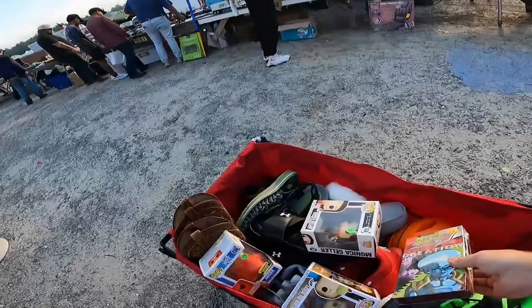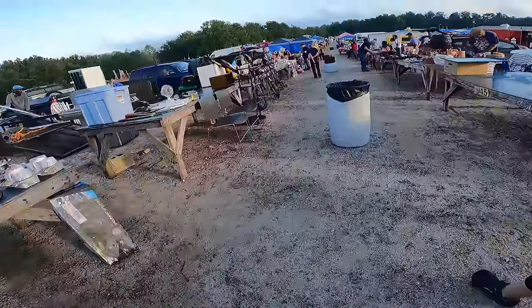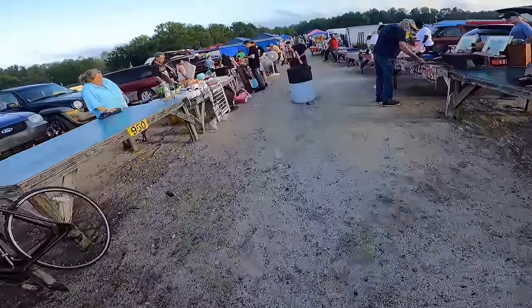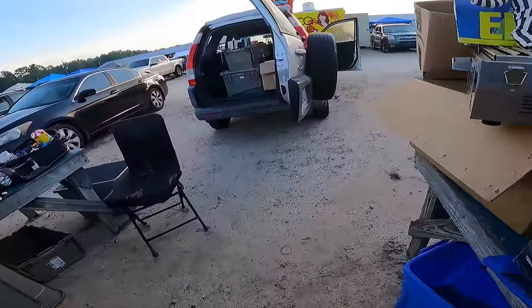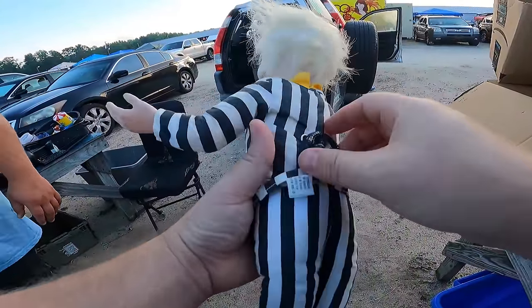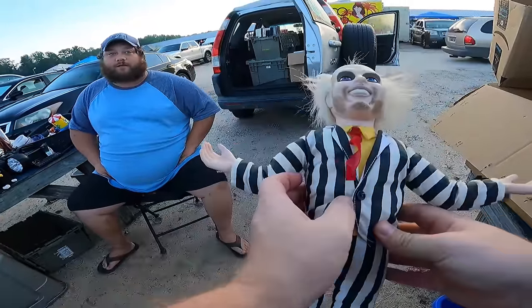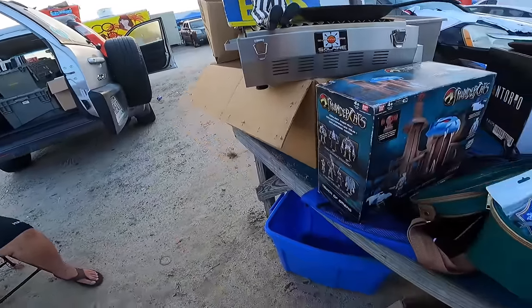It was about a year and a half ago when the sealed VHS tape market really started taking off and some titles started selling for hundreds or even thousands of dollars, but in the last year and a half I have found approximately zero sealed VHS tapes worth more than two dollars — and today is no exception. Back on the first row for a second sweep. There's a Beetlejuice doll back here. A hundred bucks — a hundred and eighty-five on eBay. Does it work? I don't think I'll like it for a hundred.